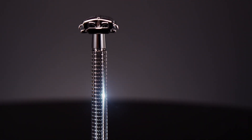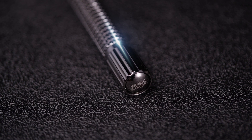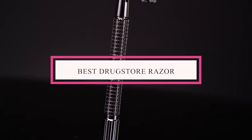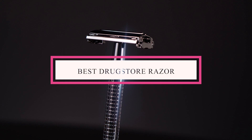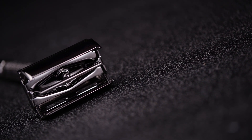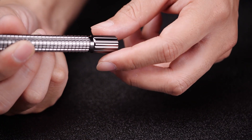Discover the ultimate solution for a smooth shave on a budget. In our latest YouTube video, we dive into the world of the best drugstore razors. Say goodbye to pricey options without sacrificing quality. Join us as we unveil the top picks that promise precision, comfort, and affordability. Whether you're a grooming guru or a novice, we've got you covered. Get ready to elevate your shaving experience without breaking the bank.